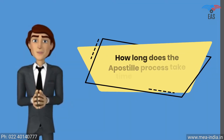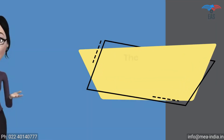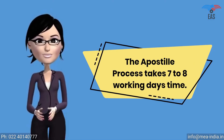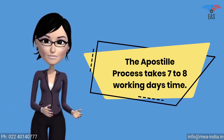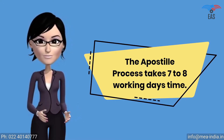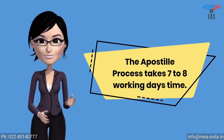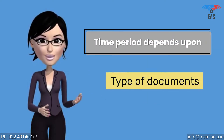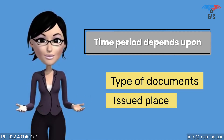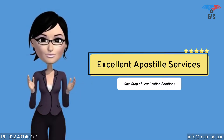How long does the apostille process take for Namibia? The apostille process is a multi-step process. It has to be verified by many different authorities such as the Home Ministry or HRD. The MEA can finally apostille the document. It takes 7 to 8 working days, and the time period depends upon the type of documents and the place of issue. Although there are several ways to finish the process on a fast track, contact Excellent Apostille Services.